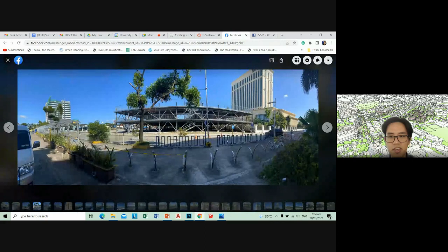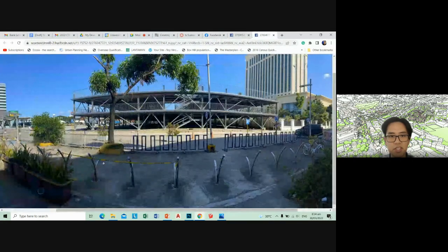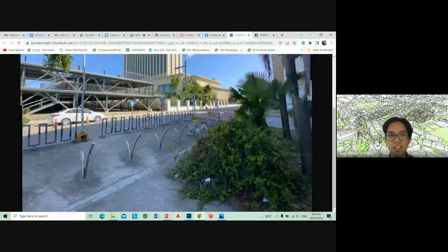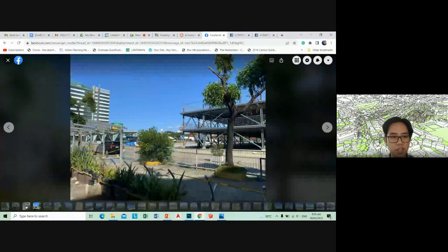This is a panoramic view — you can see the bicycle stations, the parking structure, and supposedly shaded walk areas that have been damaged by the typhoon and are now just open walk areas. I guess you can count the roofing as a trellis.